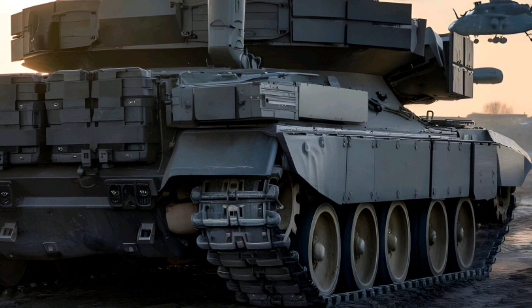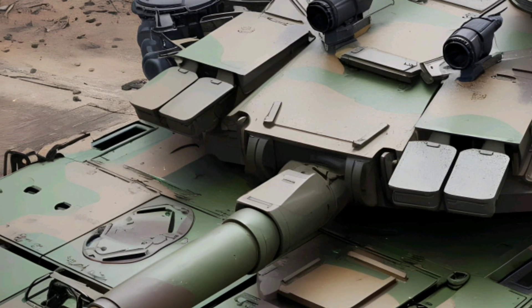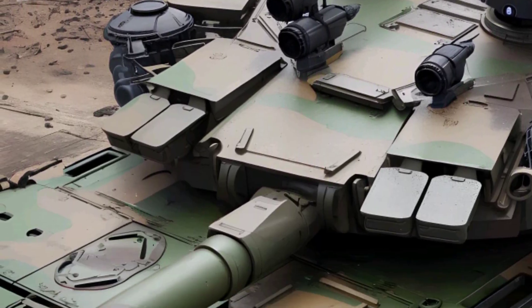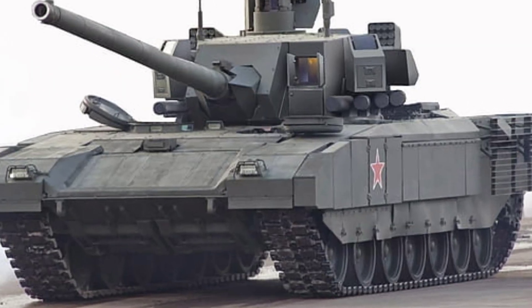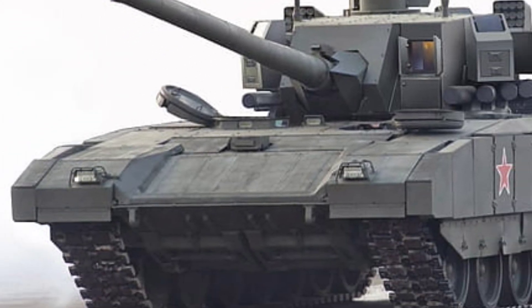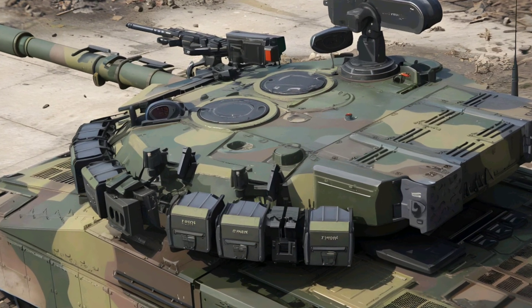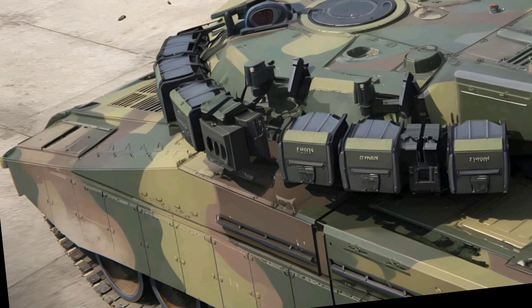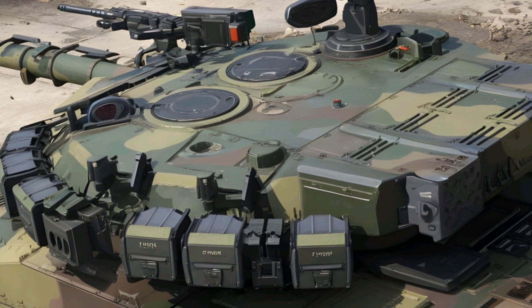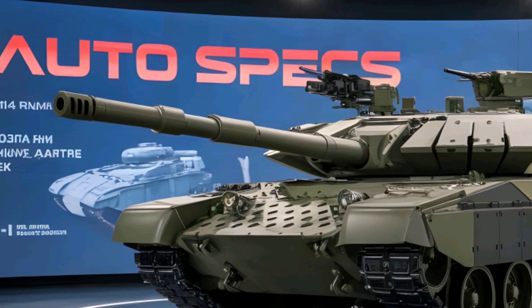Engine and Technical Aspects. Under the hood, the T-14 Armata is powered by a ChDZ-12N360 diesel engine producing 1,500 horsepower, allowing it to reach speeds of 80 to 90 kilometers per hour (50 to 56 miles per hour), making it one of the fastest MBTs in the world. The tank features an advanced hydropneumatic suspension system, improving mobility over rough terrain. Its power-to-weight ratio of 31 horsepower per ton ensures quick acceleration and superior off-road performance. The T-14 is also one of the most digitally advanced tanks ever built, featuring fully-networked battle management systems and an AI-assisted fire control system, allowing it to detect, track, and engage targets faster than traditional tanks.